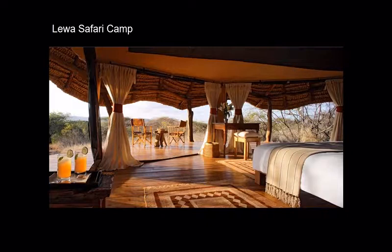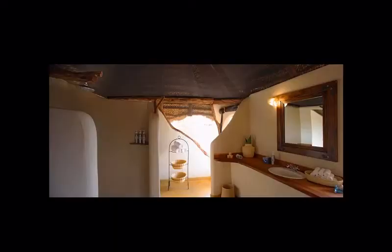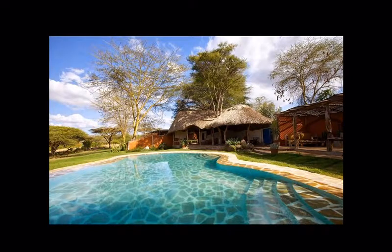In terms of accommodation, you'll be staying at Lewa Safari Camp — 12 tents located on a slight hill with lovely views overlooking Laikipia. It's tented, but the bathroom is bricks and mortar, which I think is important for many people. There's an amazing pool, and the public areas were originally a house many years ago, now converted into the communal spaces for Lewa Safari Camp.